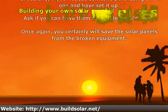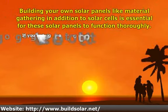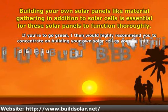Building your own solar panels — including material gathering and solar cells — is essential for these solar panels to function thoroughly.